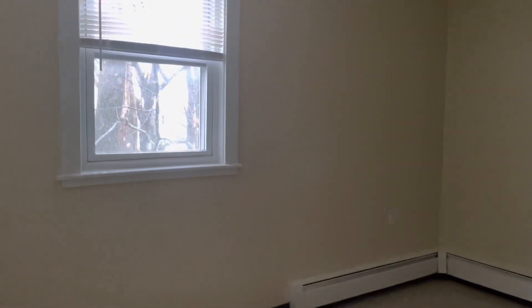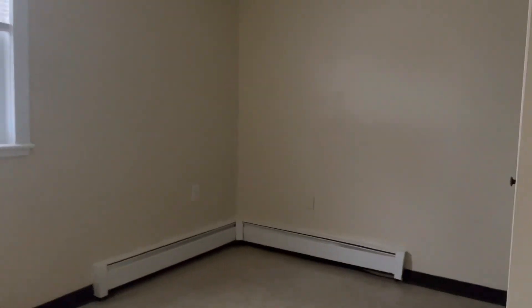Bedroom number 2. Could fit a queen set.